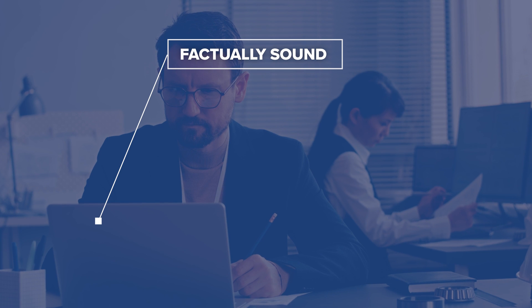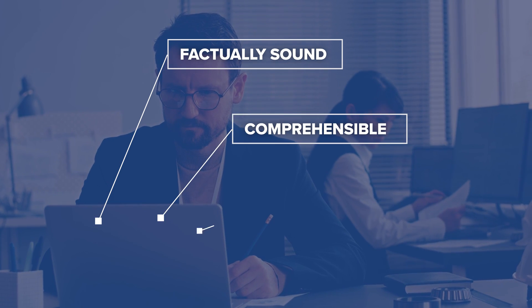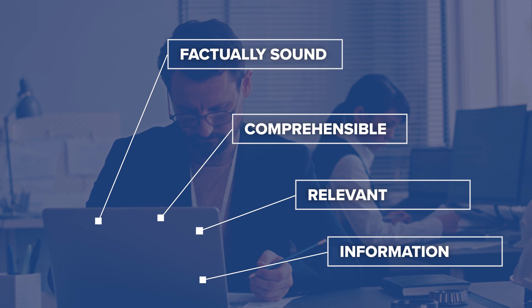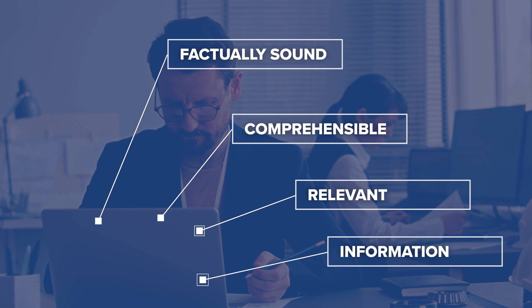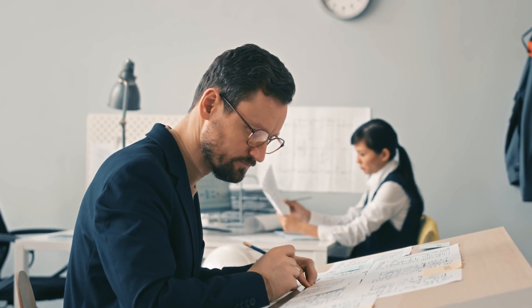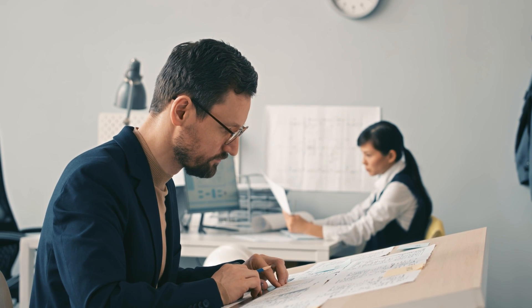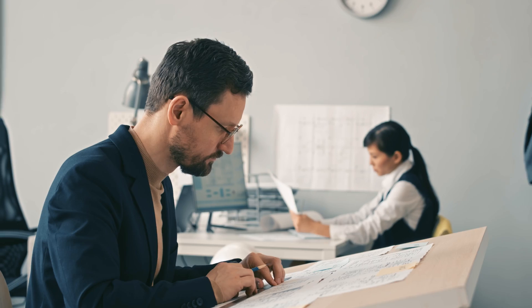The first thing an SME will do is perform a technical review. They read through the content with a few things in mind: Is the material factually sound? Is it comprehensible? And is it relevant? Does the material contain all the information a student needs to pass the PE Civil Exam? They will also solve all example problems, mark any calculation errors they find, and suggest changes to make the examples more useful for exam preparation. All feedback and suggested revisions from the first technical reviewer are sent to the author to consider and help improve their content.